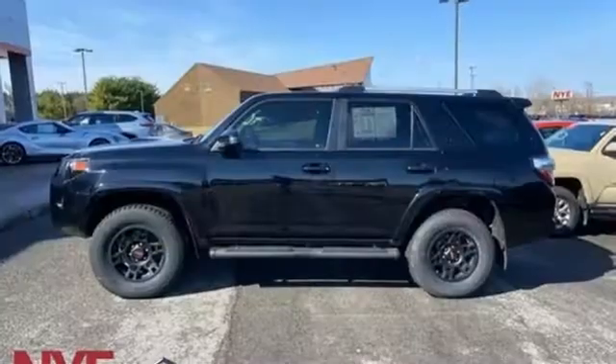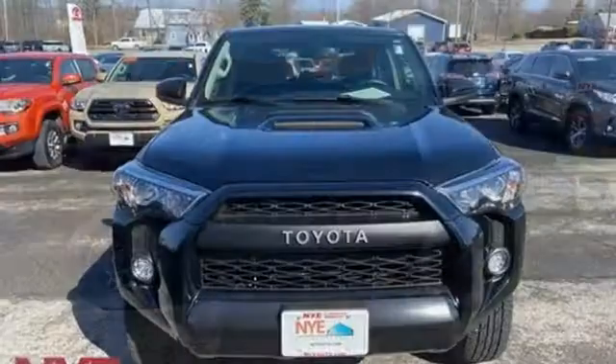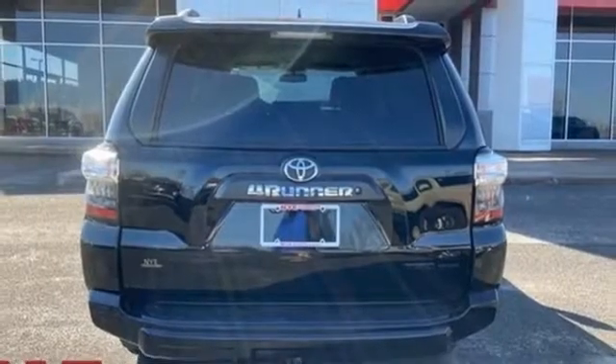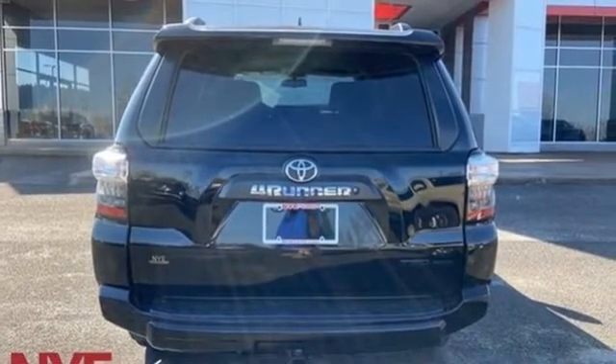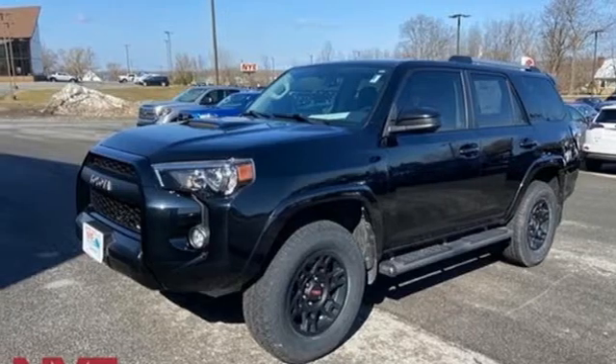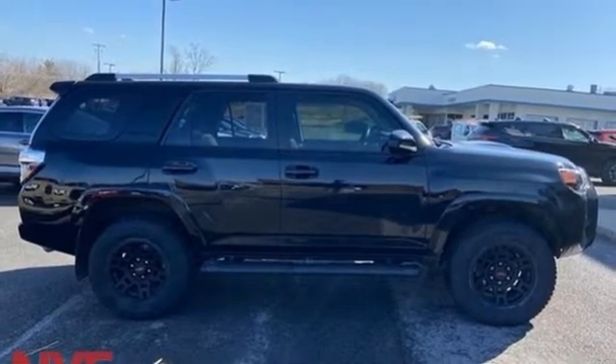V6 engine. Leather steering wheel. Scout GPS for cars smart device navigation. Manual tilting steering column. Bluetooth. Entune external memory control. Trailer hitch receiver. Key fob activated rear windows. And Bluetooth wireless audio streaming. See it for yourself when you take it for a test drive.